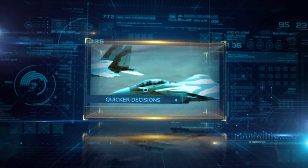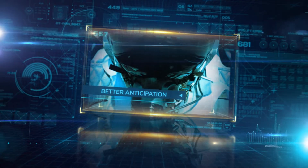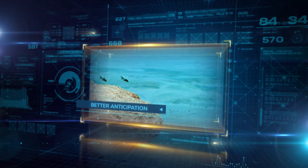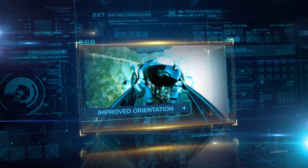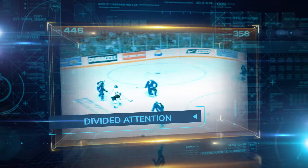The technology powering IntelliGym was originally used to train fighter pilots. Its impact was tested by NASA, and results showed an overall performance improvement of 30% — the same level of improvement seen in research from the world's top soccer clubs who have used IntelliGym.